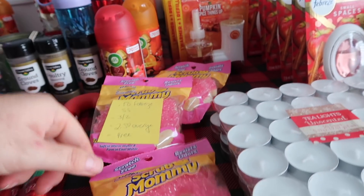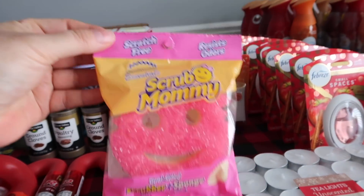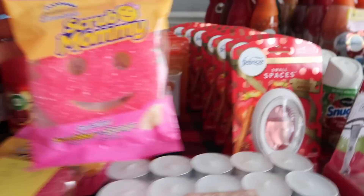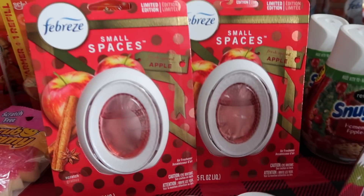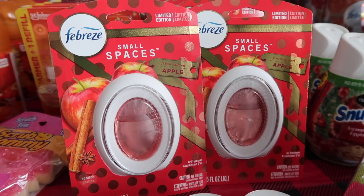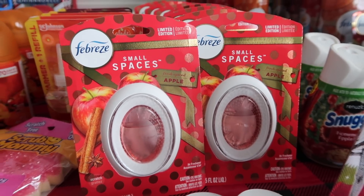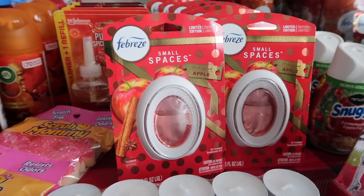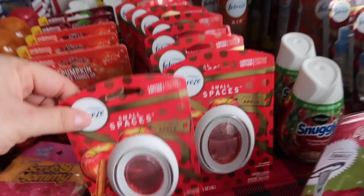Let's talk about how I got these scrub mommies for free. Over at the Dollar General, this is $2.50. Picking up two of these for $0.50, and then we have that three off of two digital — that gives me $2.50 of overage. That's completely for free. So it's just a different way of looking at shopping over there, and that worked out beautifully.